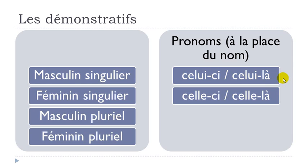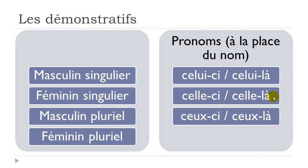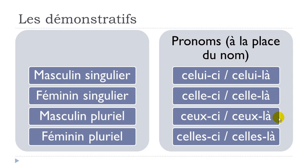Same thing with the feminine form: celle-ci, celle-là. And then for the masculine plural: ceux-ci — remember, the final X is not pronounced, so you get the sound ceux — ceux-ci and then ceux-là. Feminine plural: celles-ci — don't pronounce the final S — celles-ci, celles-là.